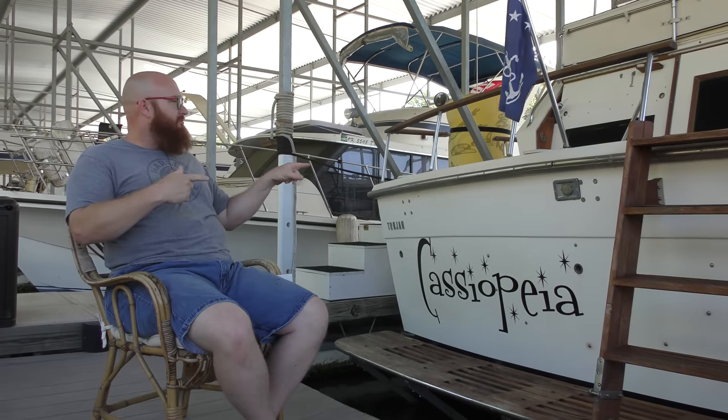Welcome back to the Wizard's Yacht, and today we're going to talk about ways that you can save on gas. Gas prices are going up and we need to talk about that. Let's get started.